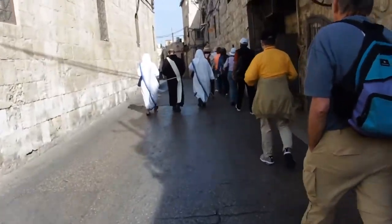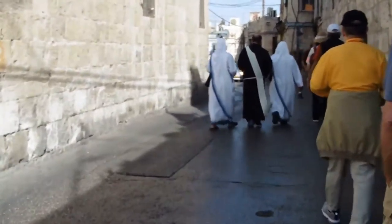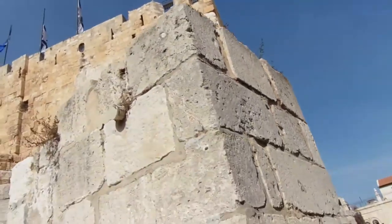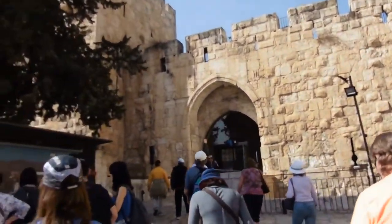Right now we're walking towards the Tower of David — I'm going to show you guys when we get there. Here it is. This is the fortress — Tower of David — and we are about to enter it right now.